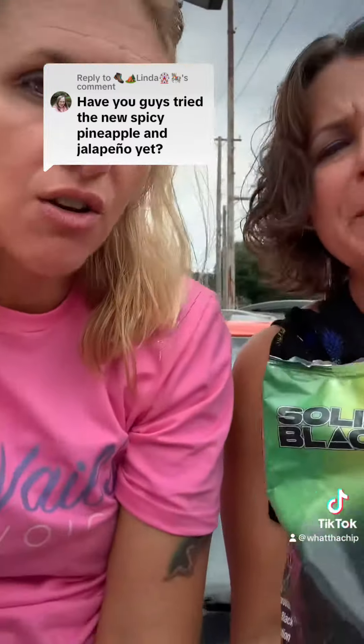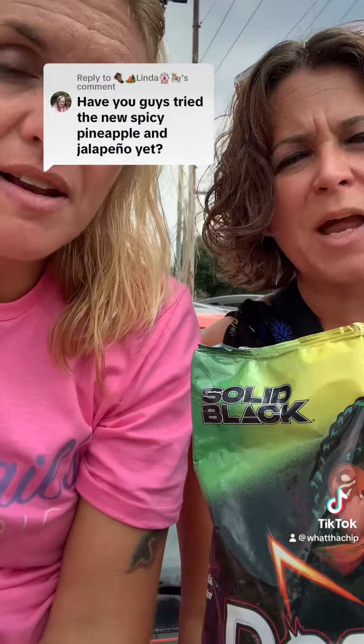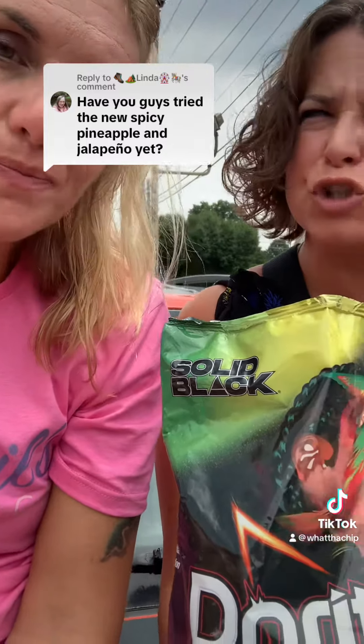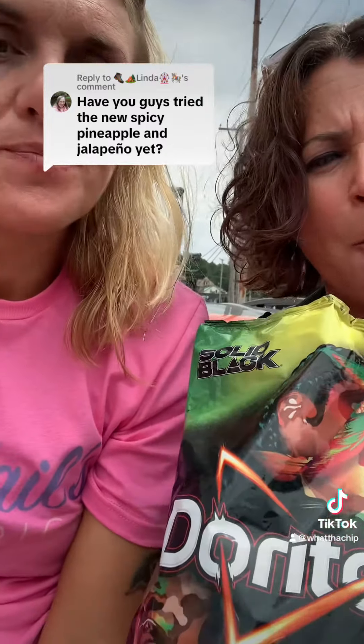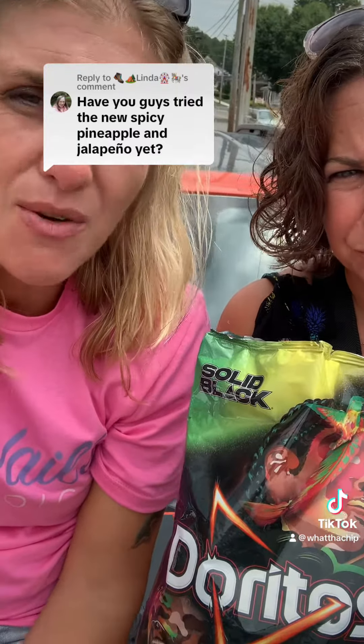You can't really taste the jalapeño — they're not hot, not really spicy. There's a little tang at the end but nothing bad. The pineapple kind of makes it so much sweeter that it takes the tanginess away. I'd buy these again. I'd rate them about an eight out of ten — yeah, eight out of ten.